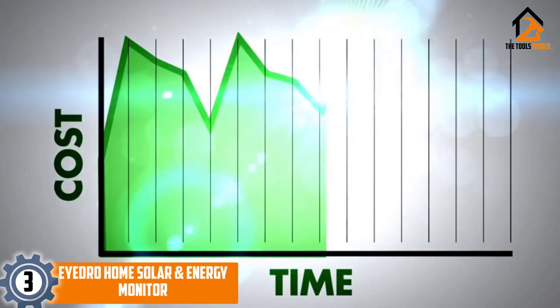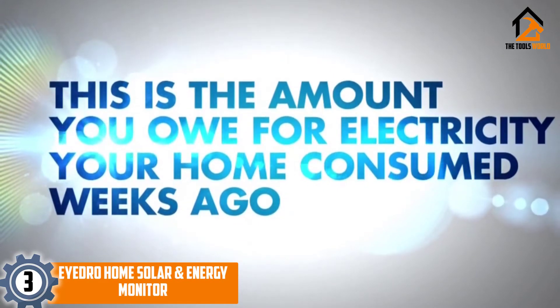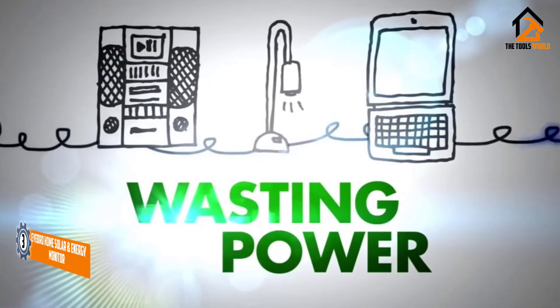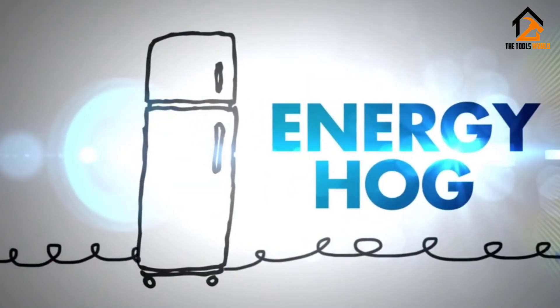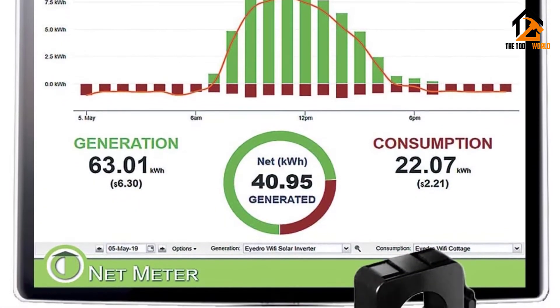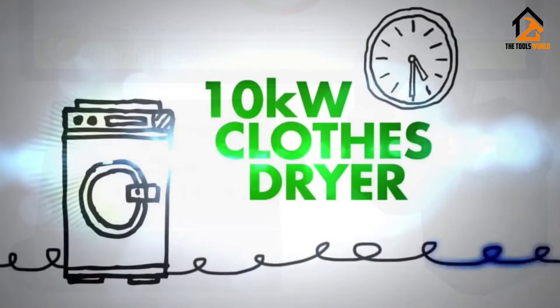At number 3, we have the Hydro Home Solar and Energy Monitor. In case you need complete control over your power consumption, you will find this device most useful. Combining an electric usage meter, power analyst, and cost estimator, you get a full, premium package of services with one device.